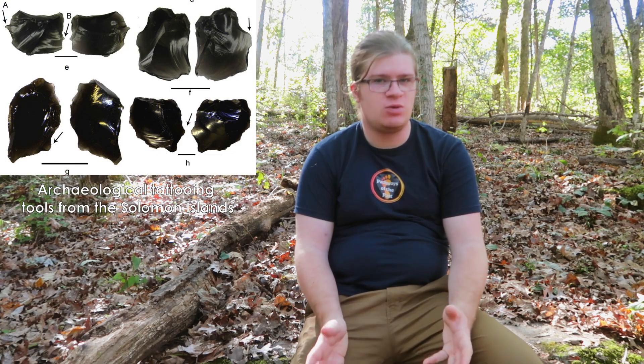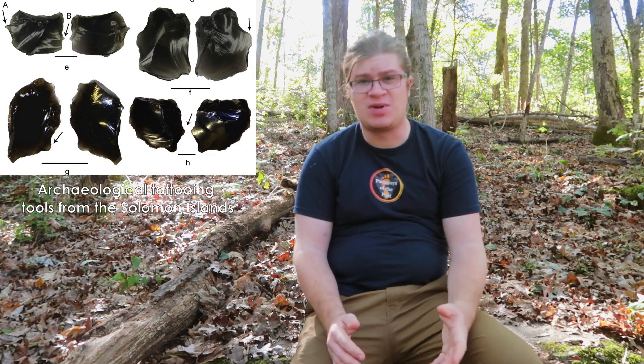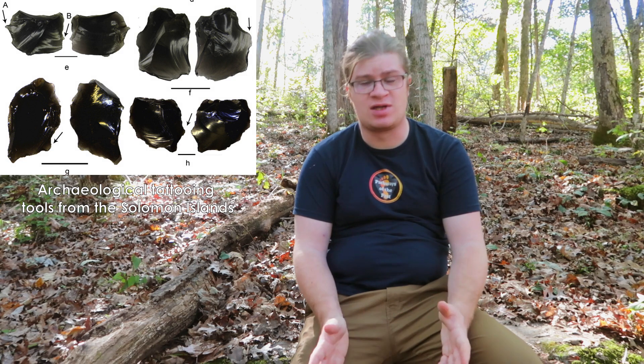A group of researchers recently used replica obsidian tattooing tools in experiments to compare to those tattooing tools in the archaeological record. In this video, I flintknap a replica of an obsidian tattooing tool from the Nangu site and discuss how archaeologists were able to identify tattooing in the archaeological record of the Solomon Islands.